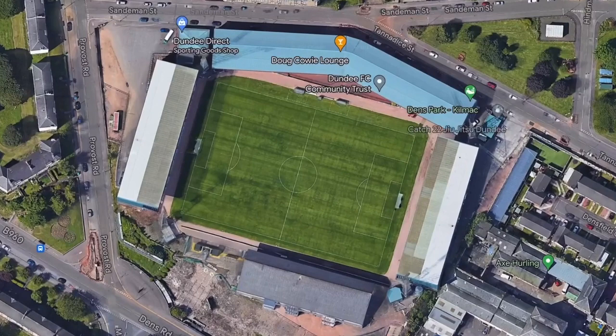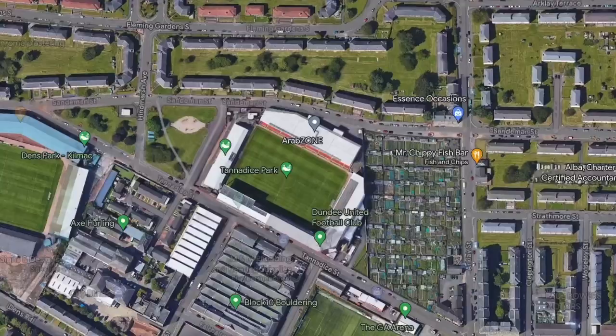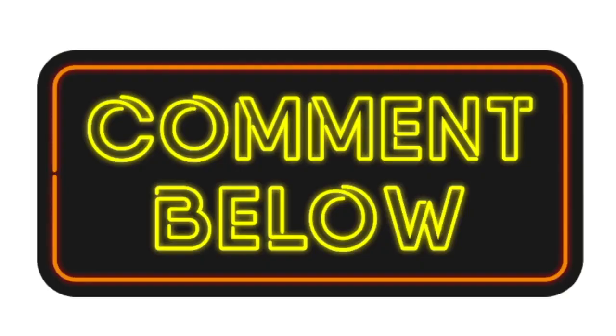I'm always fascinated by how it works with fans when you've got two teams in the same city. How does it work with Dundee and Dundee United fans? It's well documented in Glasgow and Edinburgh, but in Dundee it can't be geographical because both grounds are on the same road. Is there any sort of method to this madness, or does it just go back several generations? Drop a comment — I'm always fascinated to hear from actual fans. Let me know why you're a United fan or a Dundee fan.